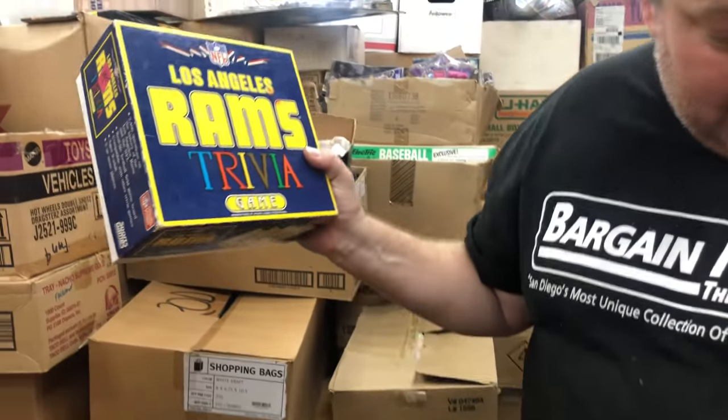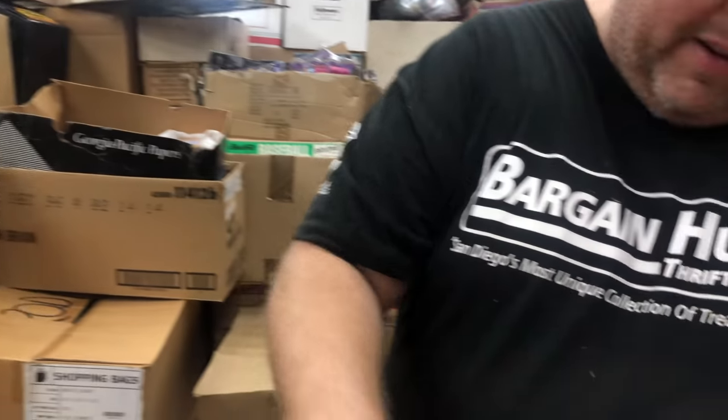Los Angeles Rams trivia — I got a customer that loves Rams stuff. That'll sell fast, probably $5.